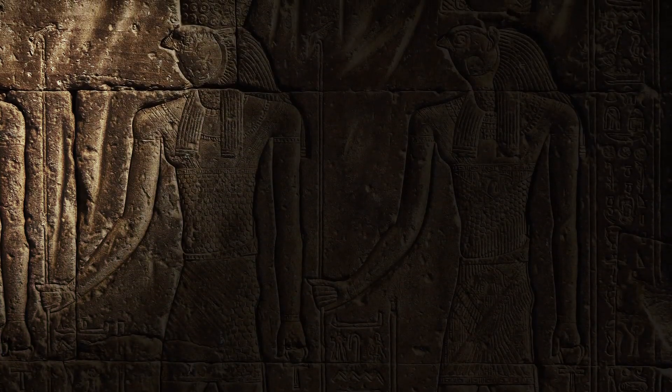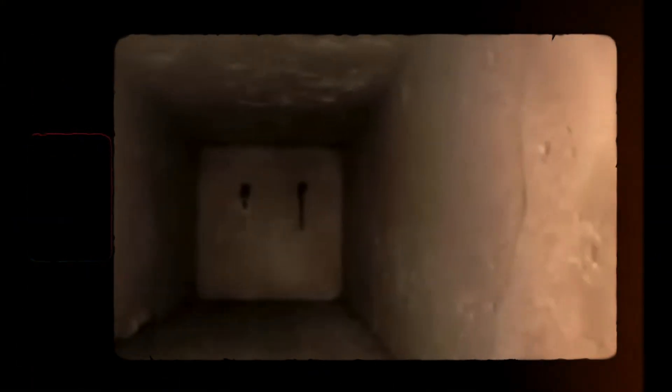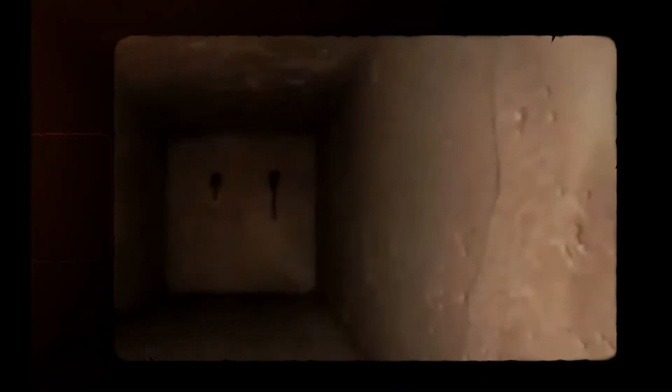Researchers, desperate to unveil its truth, sent a robotic camera to explore the depths of the pyramid. As the camera climbed higher and higher, it suddenly came to a stop — a massive stone slab blocked its path. The researchers knew this was no ordinary slab; it had been placed there deliberately to conceal the secrets that lay beyond. They had to know what was hidden beneath it, no matter the cost.